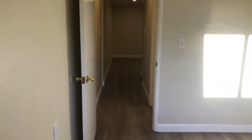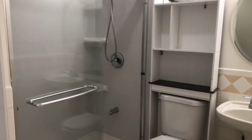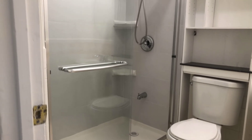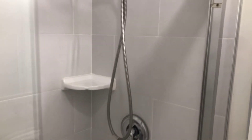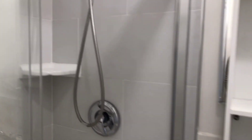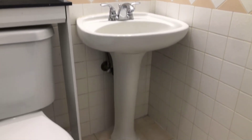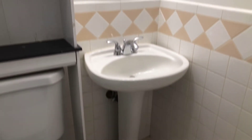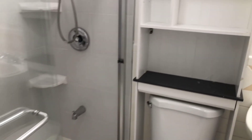Just outside this bedroom is the bathroom, which has been remodeled. It features updated tile work, a nice tall shower, a pedestal sink, and some additional storage right above the toilet.